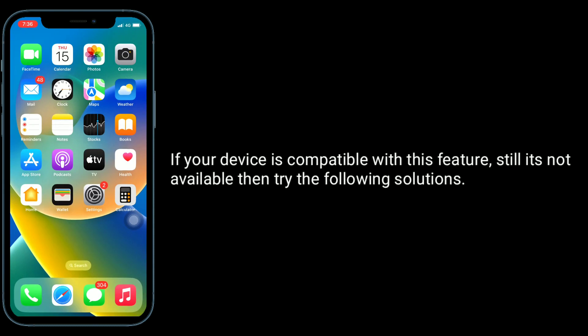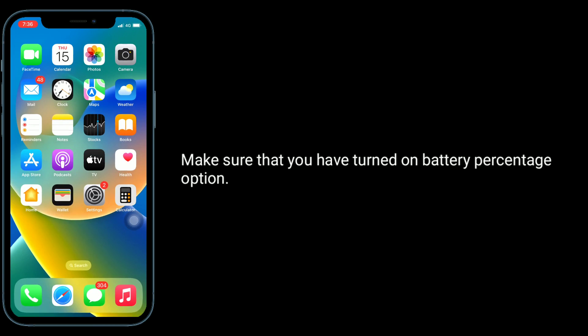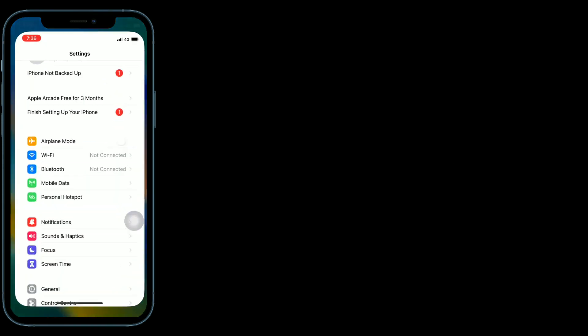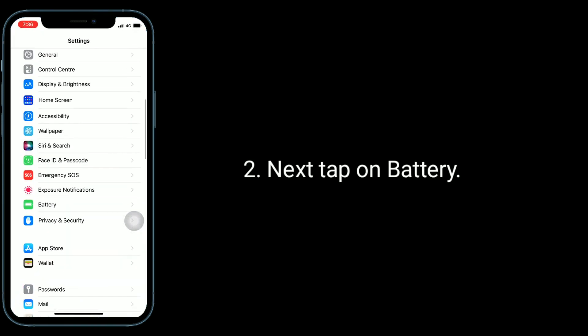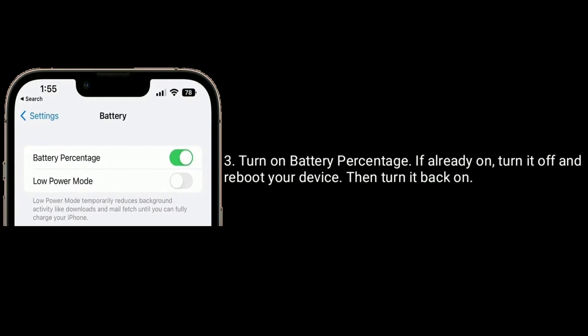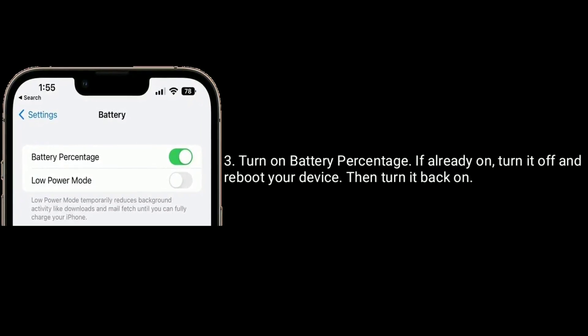If your device is compatible with this feature but it's still not available, try the following solutions. Make sure that you have turned on the battery percentage option. To check, go to Settings, then tap on Battery, and turn on Battery Percentage. If it's already on, turn it off, restart your device, then turn it back on.